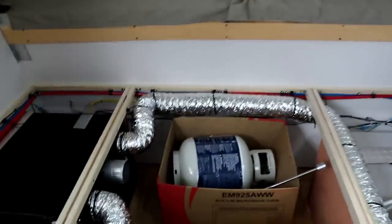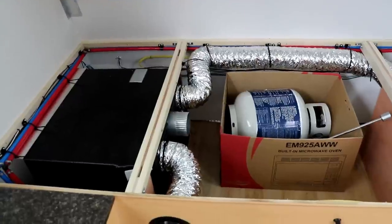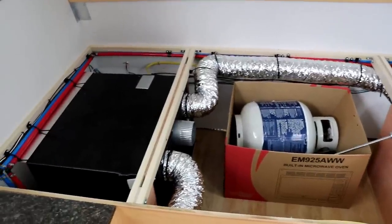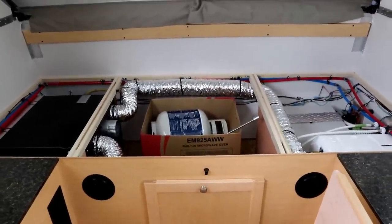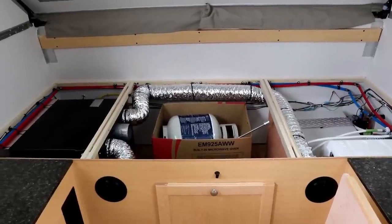I wanted to let you hear how loud this air conditioner is — this is with the bed boards off. I'll also leave this on while I do the rest of the walkthrough. Not only is this your air conditioner, it's also a heat pump. So you have access to heating this place up when it gets into chilly weather in the 50s and so forth.